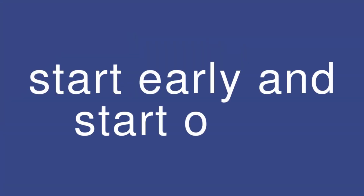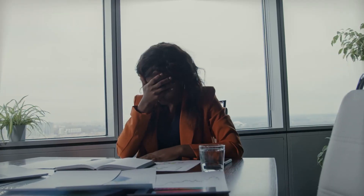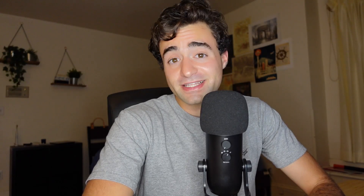In the wise words of my very first computer science professor in college, specifically geared towards programming assignments: start early and start often. It's super easy to read the instructions when you get the assignment, think it's really easy, and then not think about it till the day before — and then you start working on it and realize it's actually way harder than you thought. Spreading out the work and the stress across multiple days will definitely help you avoid 12-hour coding sessions right before the assignment is due.